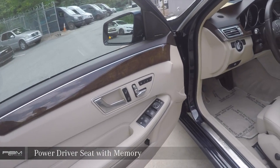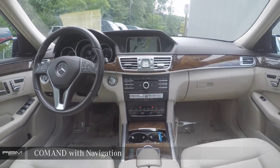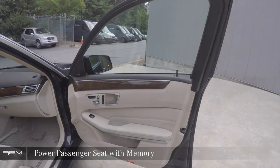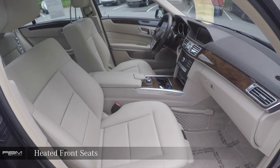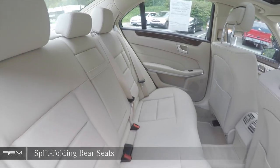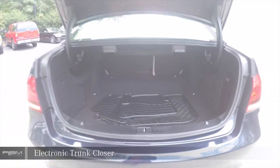Power driver seat with memory, Command system with navigation, power passenger seat with memory, heated front seats, split folding rear seats, and an electronic trunk closer.